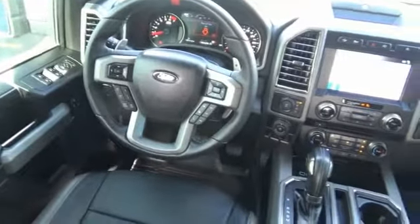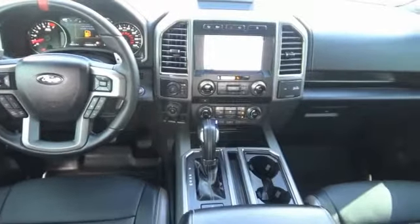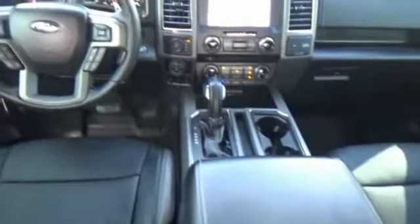Leather wrapped steering wheel, fog lights, trip computer, compass, outside temperature gauge, perimeter alarm, tinted glass, black door handles, four piece floor mat set, power rear window sunshade.